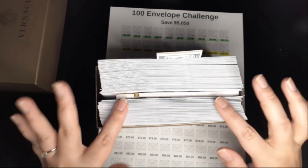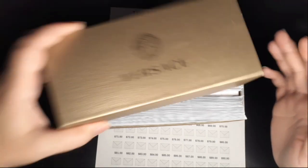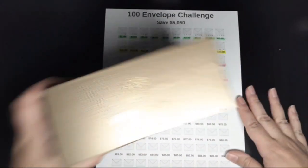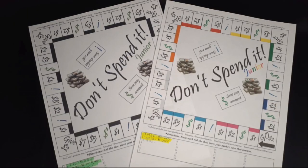These are all the envelopes stuffed with money, and these are all the envelopes I still need to stuff. We're all set with the 100 Envelope Savings Challenge for this week.